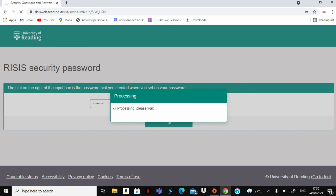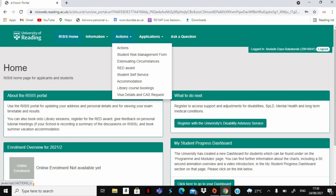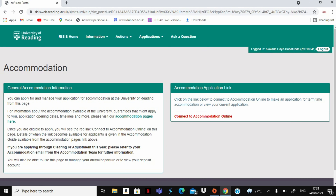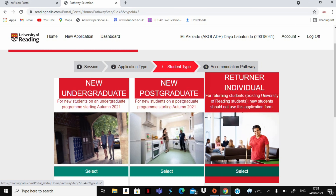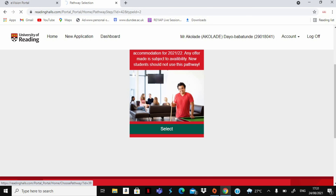Now let's talk about how to apply for accommodation. The procedure is fairly simple. For new undergraduate students, you'll be given a Reading ID number and password to log on to the RASES portal. Once you've done that, head to the tab above, click on Actions, and under Actions click on Accommodation, which takes you to the accommodation portal page. From there, click Apply, then choose which pathway you want — in this case, 2021-2022 — and then select how long you want to stay, either full year or part of the year.